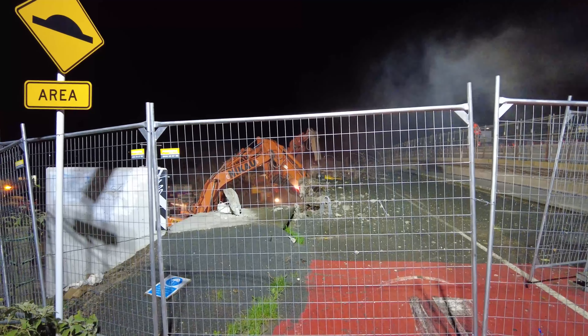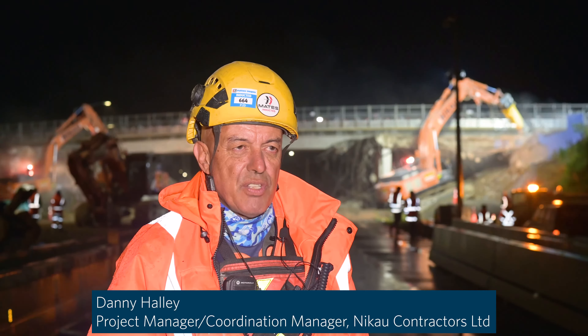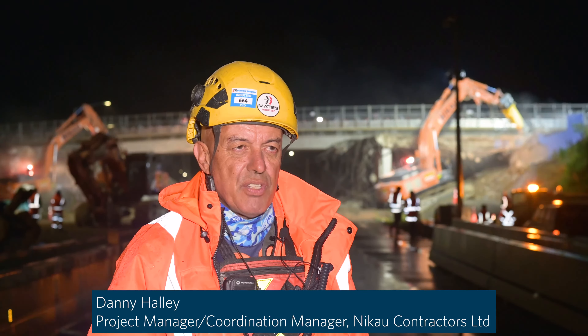We're basically demolishing the old Piper State Road Bridge tonight. We've previously built the first stage and moved the traffic onto the new bridge, and this demolition makes way for us to get into the second stage of the project.